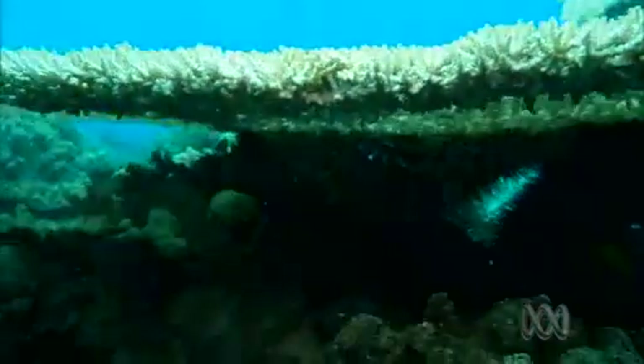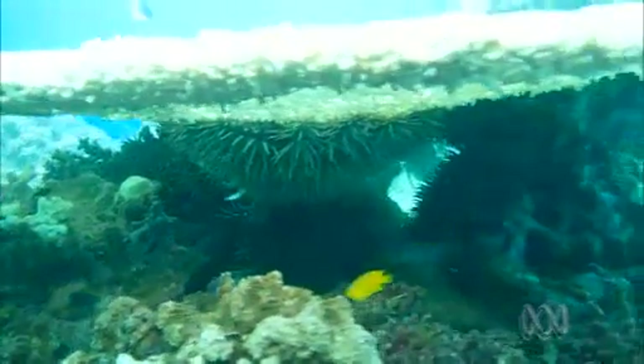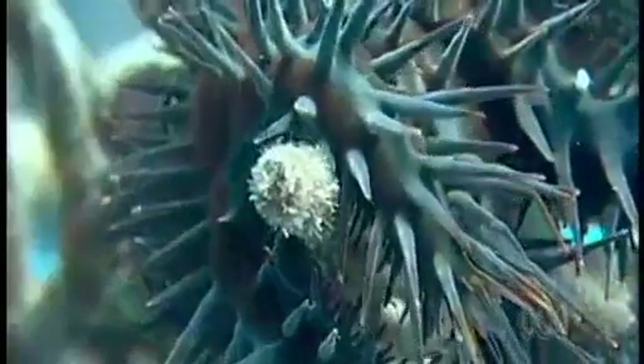Scattered along the Great Barrier Reef is this natural predator, the crown-of-thorns starfish. It may be native to Australian waters, but its sheer numbers is proving a killer for this World Heritage Site. The starfish is eating far more coral than the reef can withstand, and the coral is being eaten faster than it can grow and reproduce.